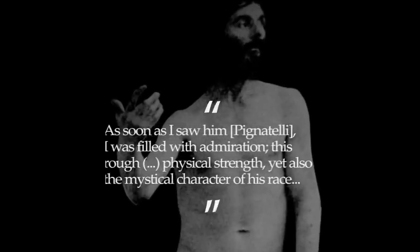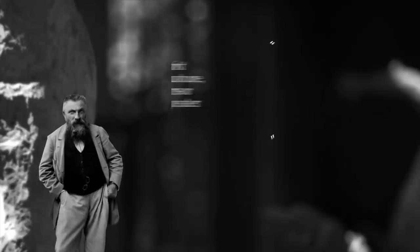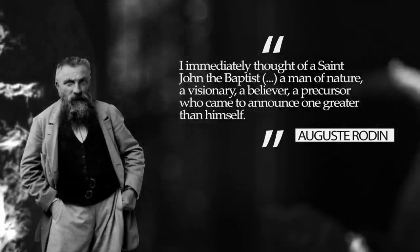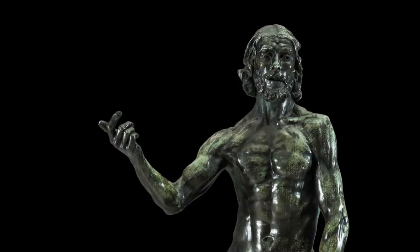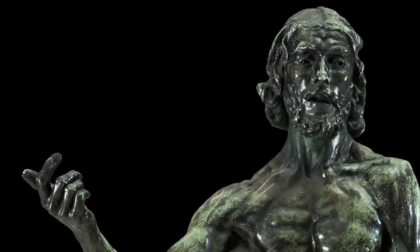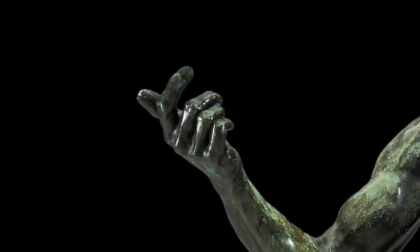Rodin himself described how he came to the idea of the sculpture, writing: 'As soon as I saw Pignatelli, I was filled with admiration. This rough, hairy man expressed violence in his bearing, his features, and his physical strength, yet also the mystical character of his race. I immediately thought of Saint John the Baptist — in other words, a man of nature, a visionary, a believer, a precursor who came to announce one greater than himself.'